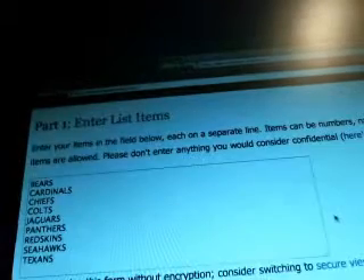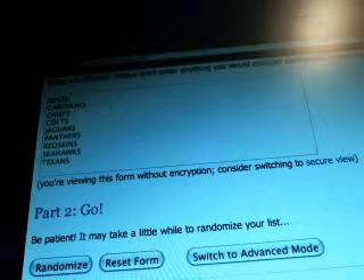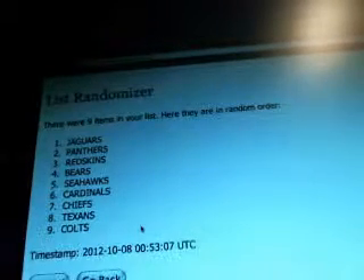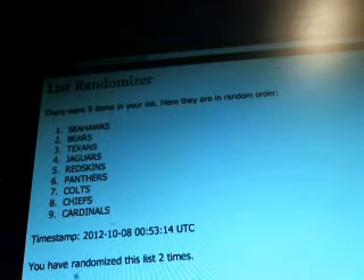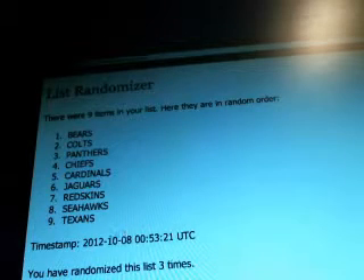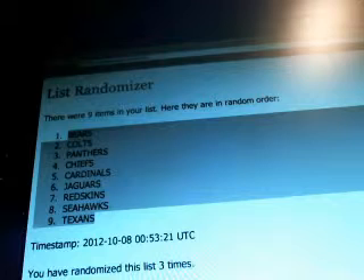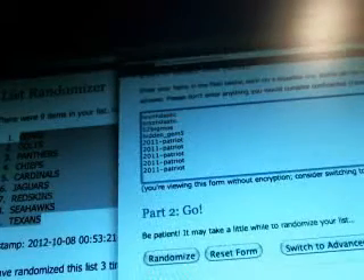All right, got two people responding, so good luck guys. We'll do the team list first. Blow it up a little more — there we go. Good luck, guys. One. Two. And third and final. There's our team order — let me record this for my records. Okay, so there's the team rundown.